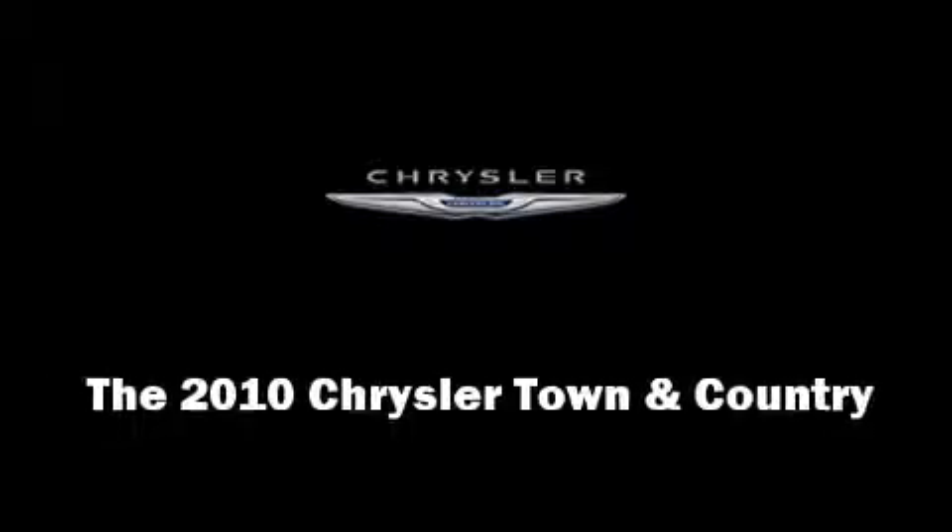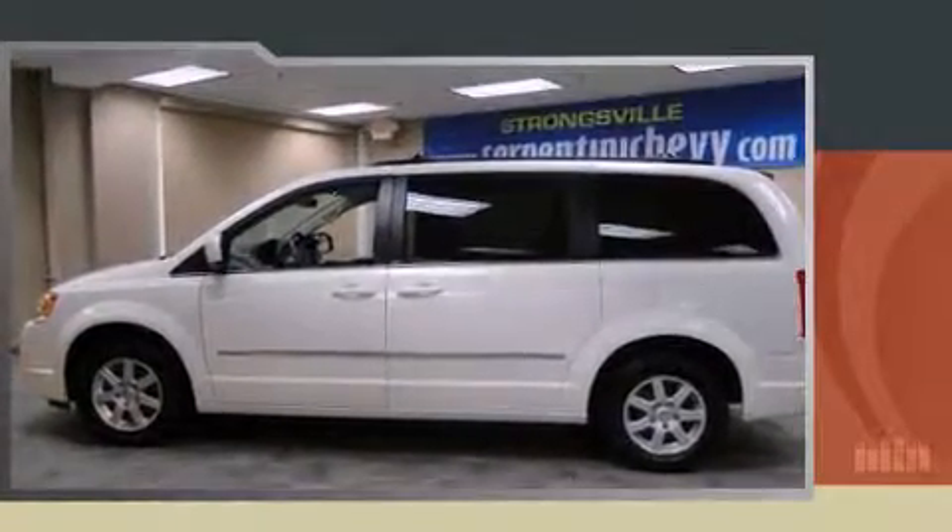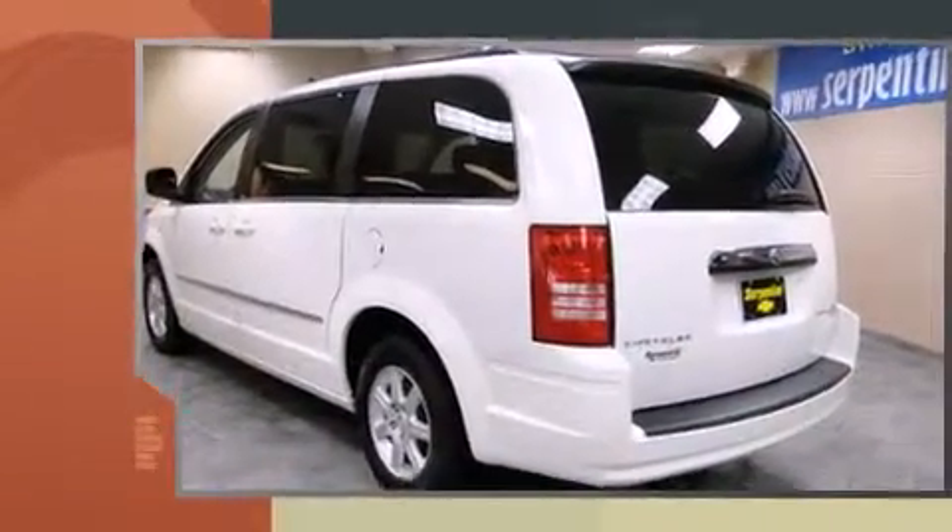Discerning drivers will appreciate the 2010 Chrysler Town & Country. It features an automatic transmission, front-wheel drive, and a refined six-cylinder engine.